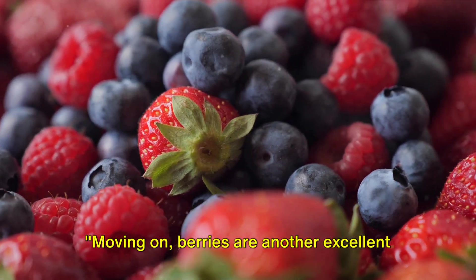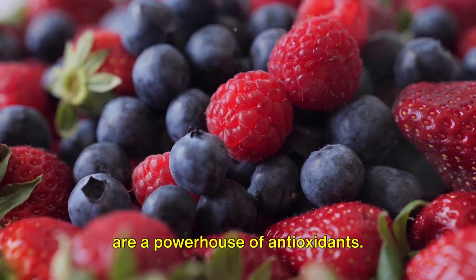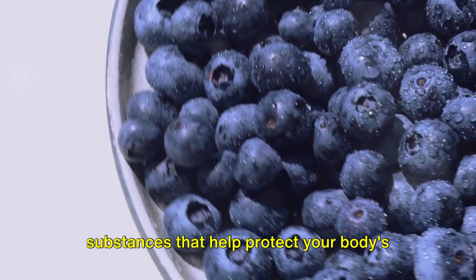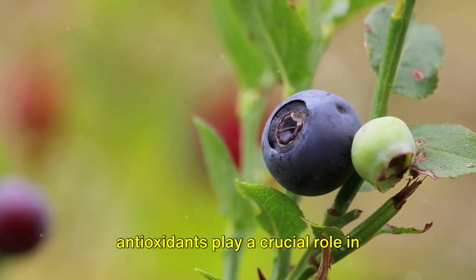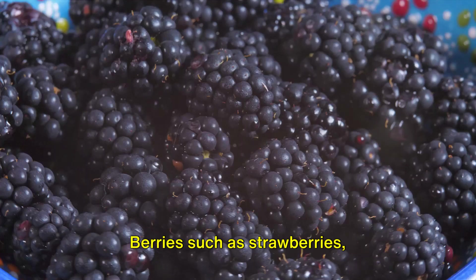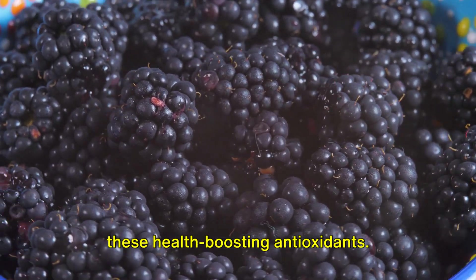Moving on, berries are another excellent food for your kidneys. These vibrant, sweet, and tangy fruits are a powerhouse of antioxidants. Antioxidants are substances that help protect your body's cells from damage. When it comes to kidney health, antioxidants play a crucial role in protecting these vital organs from harmful substances and inflammation. Berries such as strawberries, blueberries, raspberries, and even the exotic acai berries are all loaded with these health-boosting antioxidants.